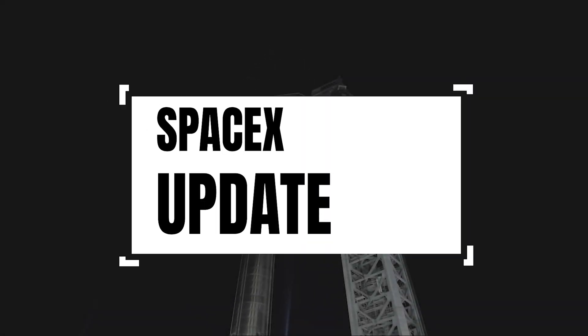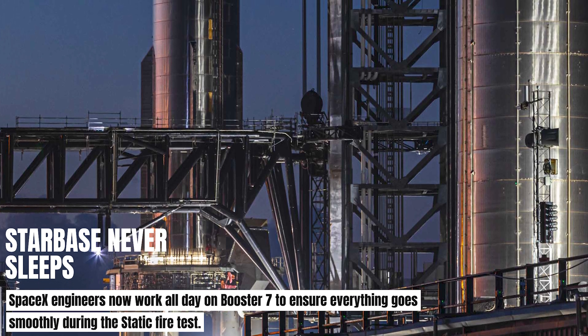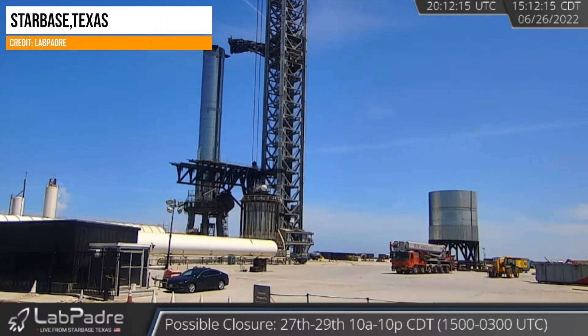Hi, it's me the SpaceX Ninja giving you the latest SpaceX update. Workers are now working 24 hours non-stop on the Super Heavy Booster 7 for its upcoming static fire test, which could possibly happen tomorrow.